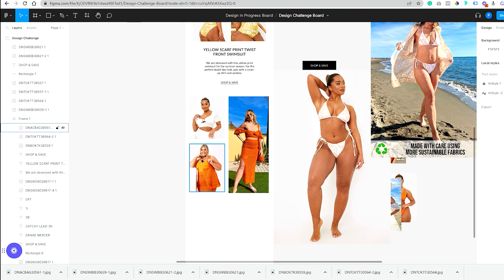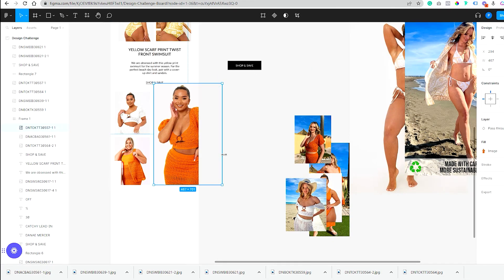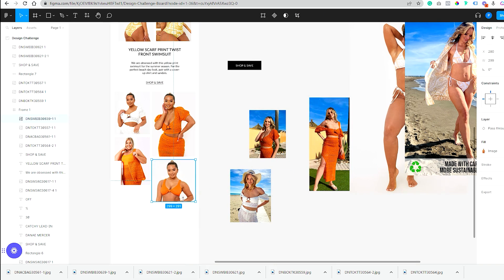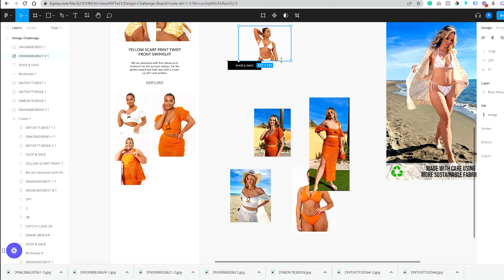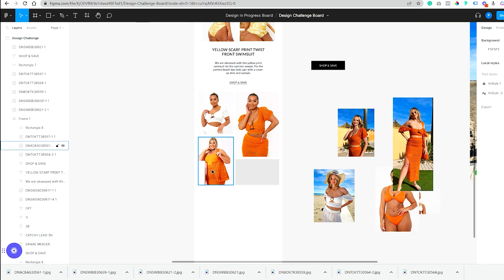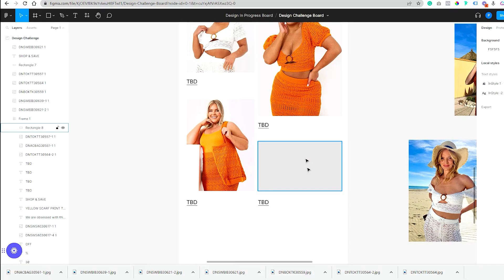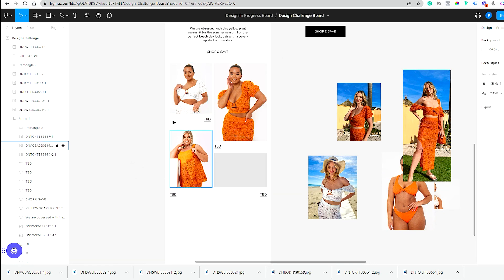I ended up sticking with just the model pictures and tossing the collaborator photos aside. I really wanted everything squared off — different images were different shapes, some longer, some shorter — so I threw in a rectangle placeholder for a spot I knew I needed to fill but didn't have the right image for yet. I also added product title placeholders marked TBD, just to map out where that content would live and mix up the formatting a bit.